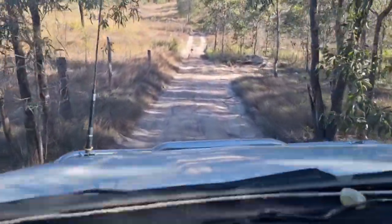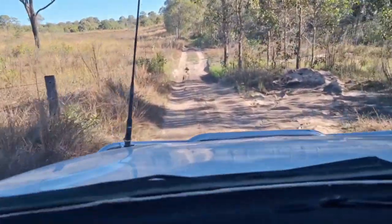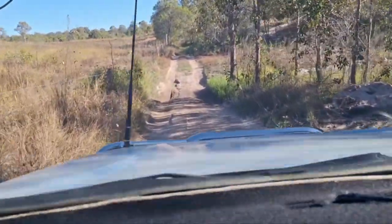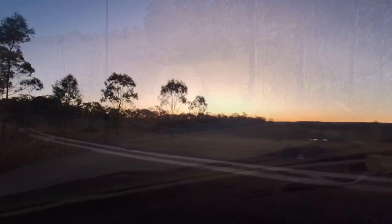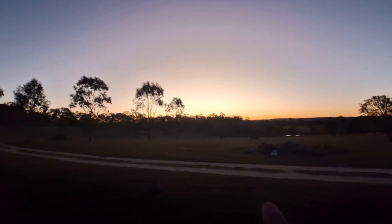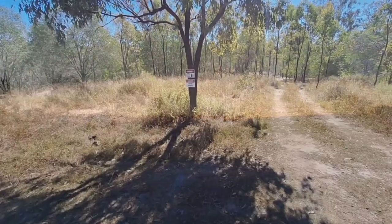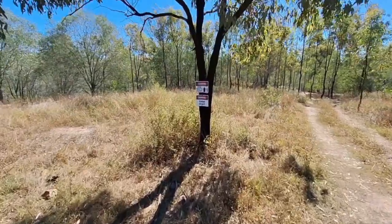This is what it's all about — adventure, adventure, adventure. Exploring your backyard. This is why we call it the Ultimate Lifestyle Adventure. We were hoping to get a nice sunset this afternoon, but unfortunately the sunset went down exactly behind those trees. So we're heading down now to do a bit more fossicking.